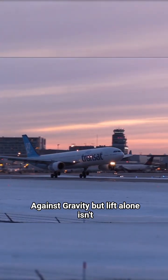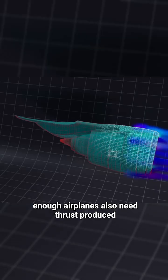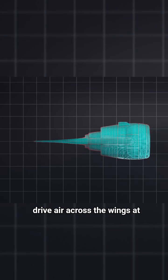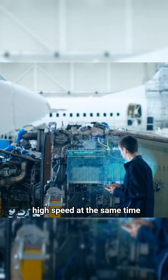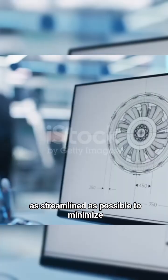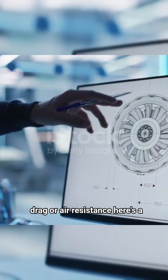But lift alone isn't enough. Airplanes also need thrust, produced by jet engines or propellers, to drive air across the wings at high speed. At the same time, the fuselage is designed to be as streamlined as possible to minimize drag, or air resistance.